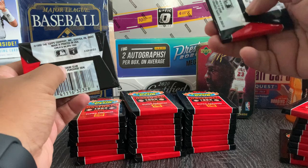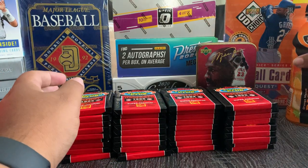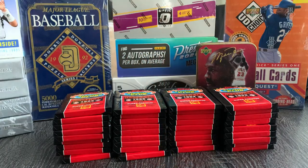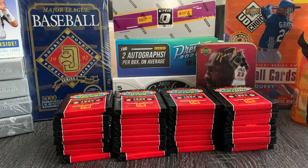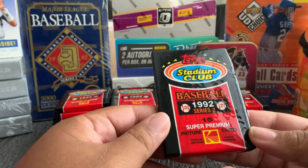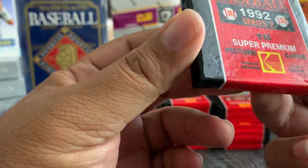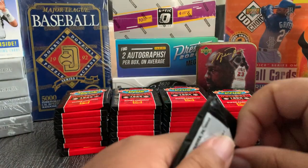These don't have any gum in them so I won't be chewing any gum in this video. Stay hydrated — sipping my Body Armor, protect my sip. Let's get into it — 36 packs, 15 cards per pack, so you do the math: 15 times 36.